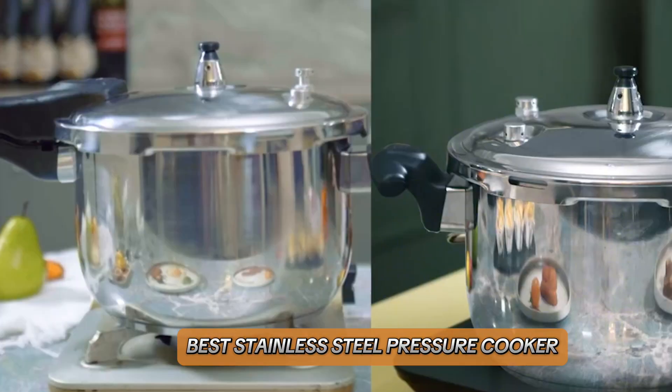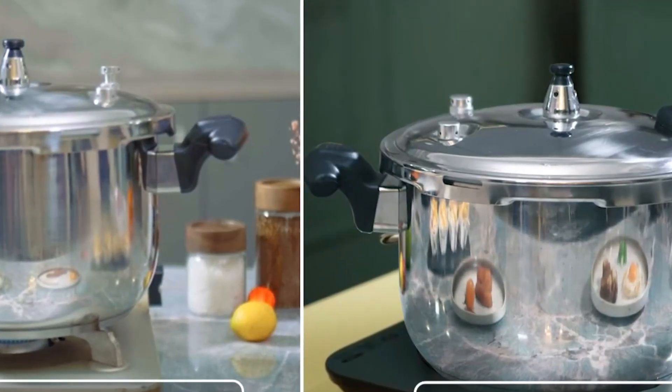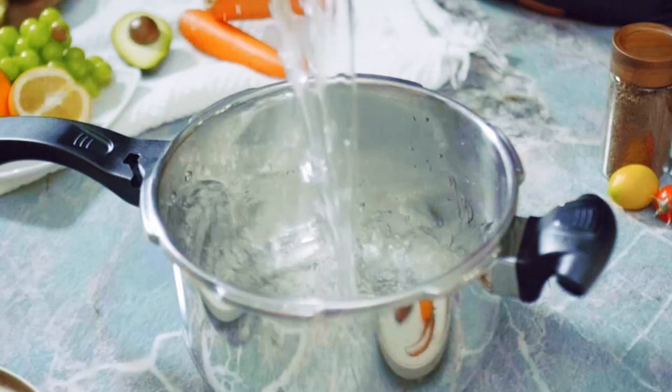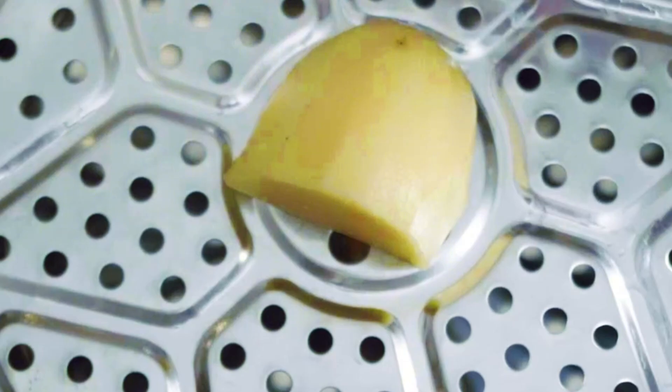Welcome to our channel. Today, we're diving into the world of stainless steel pressure cookers — the kitchen must-have that transforms your cooking game. Whether you're a busy home cook or a culinary enthusiast, a top quality pressure cooker can save you time and enhance the flavors of your meals.